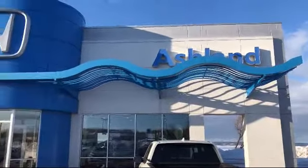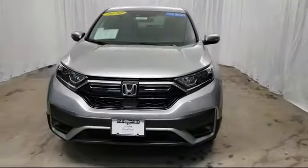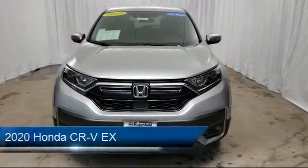Welcome to Ashland Honda, your premier destination for purchasing a vehicle. And here's a look at another one of our great vehicles in inventory.